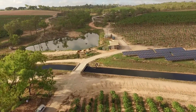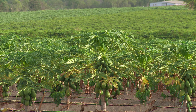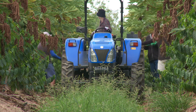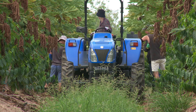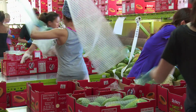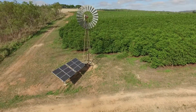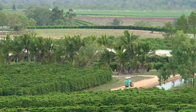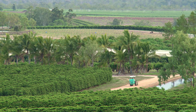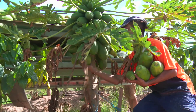I think every farmer more and more is looking at sustainability. Sustainability can quite often mean being cost effective and not being blasé or wasteful. You want to be mindful of every product you're purchasing, using, distributing, whether it be water management, fertiliser use — all of these things are being done with a lot more care and passion than they might have done 10 years ago, 20 years ago.